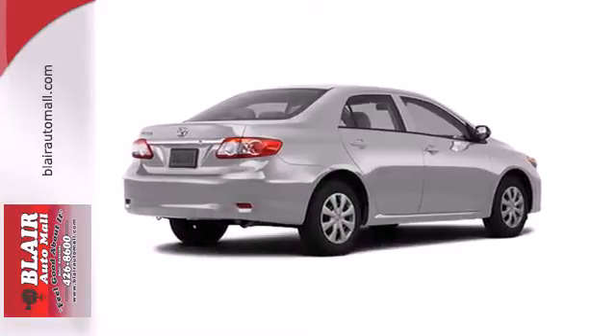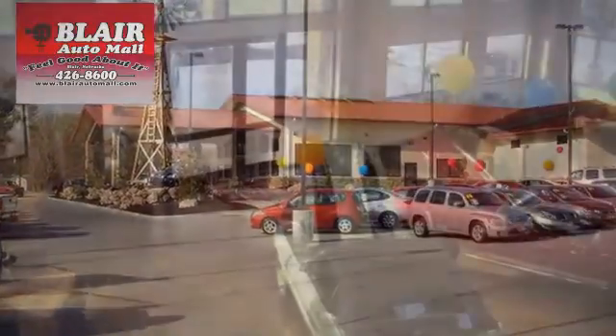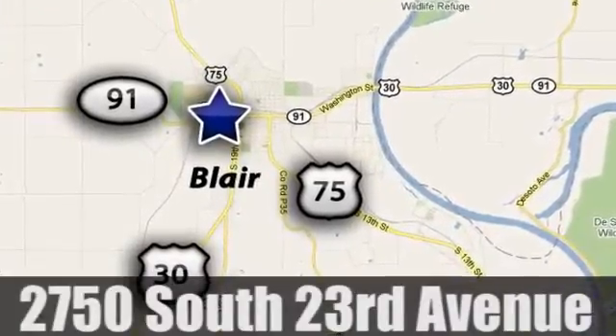Stop in today and see this one for yourself. The friendly professionals at Blair Auto Mall offer a superior selection of pre-owned vehicles to choose from. We are conveniently located at 2750 South 23rd Avenue in Blair, Nebraska.